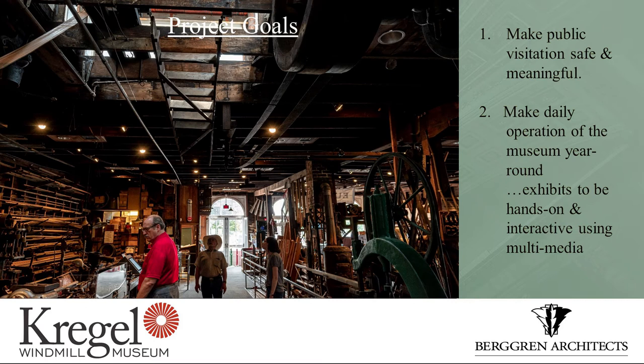Some of our goals when we started out were to make the visitation safe and meaningful, make daily operation of the museum a year-round event, and have exhibits be interactive. The interaction part — which I didn't have anything to do with — is your video screens. Thanks to a couple of people I'm going to mention, all of those machines in the building have been in operation and have been video recorded. So you can actually see them in operation via the monitors that are sprinkled throughout the building.